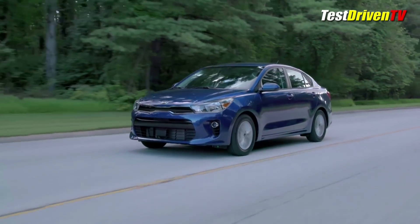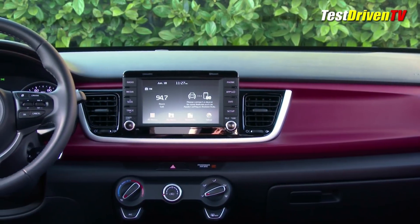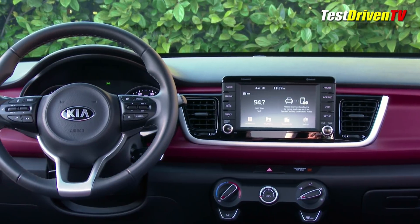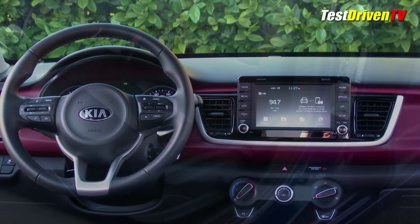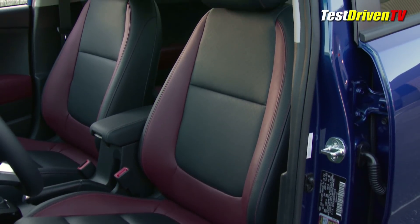In spite of its slight growth, the Rio remains compact, which is why even its largest 15-inch wheels look perfectly proportionate to the rest of the car. A big upgrade from the last generation is the interior, which takes on a design more akin to the upscale models we've seen, like the new Stinger. While this is no luxury sports sedan, the materials and overall look are much elevated from before.